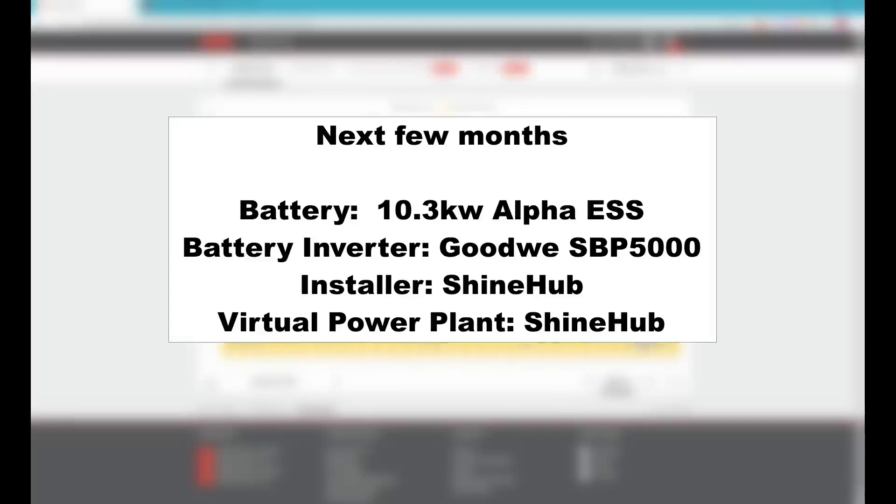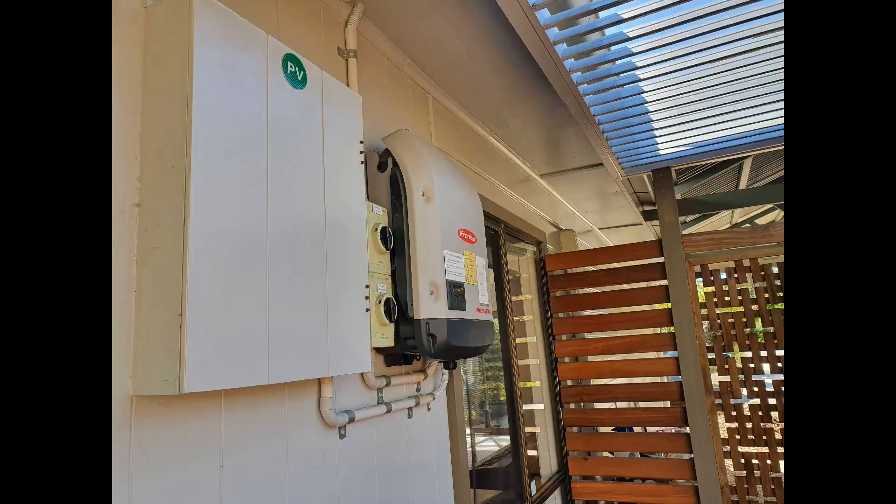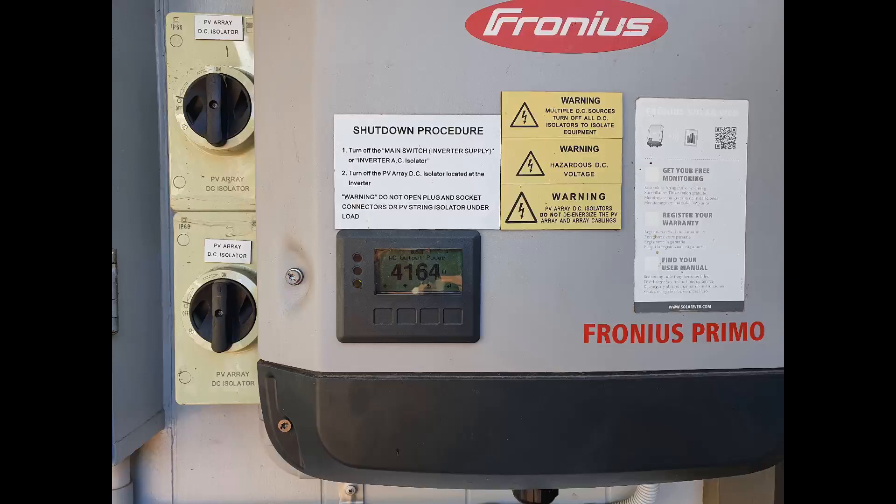For now, my solar panels have been working fine with no maintenance at all. My Fronius inverter has been working solidly throughout winter and summer, largely because it's not directly under any sunlight, and my panels seem to be holding up okay as well.